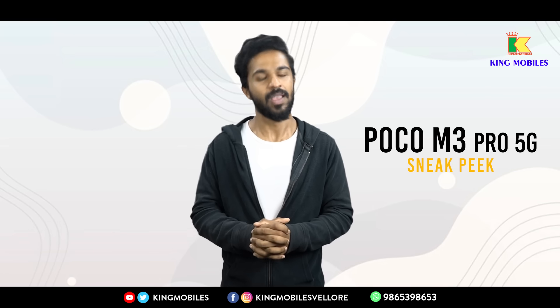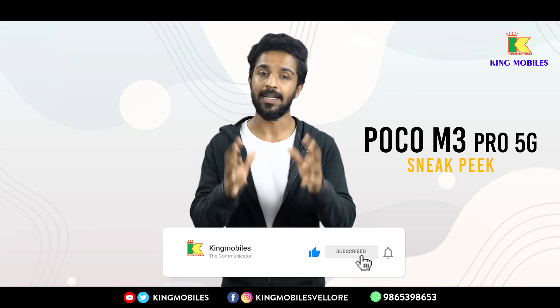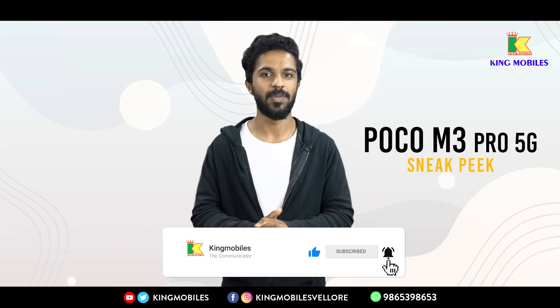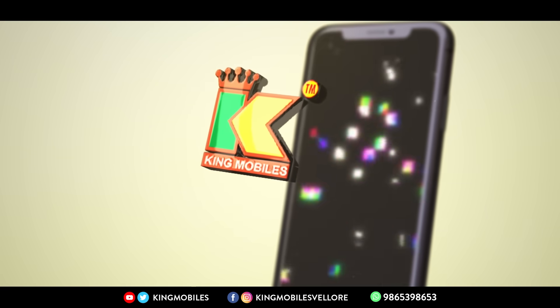If you liked this video, please like, comment, and share. Subscribe to our Kingmobile channel. In the next video, we'll be right back with more content.